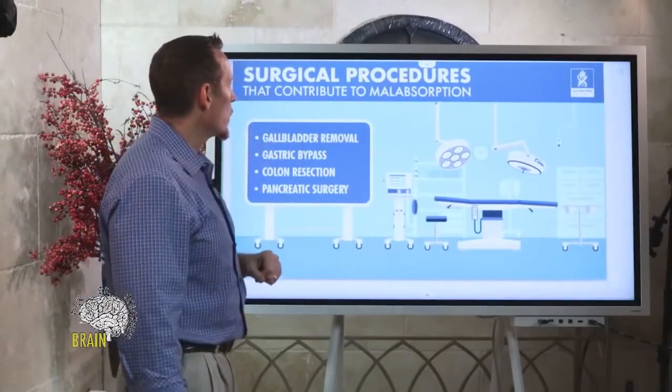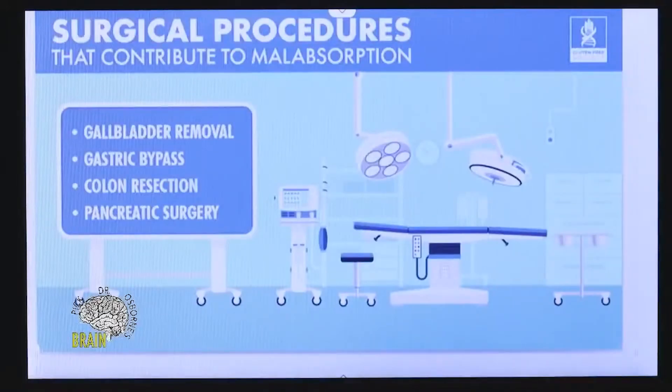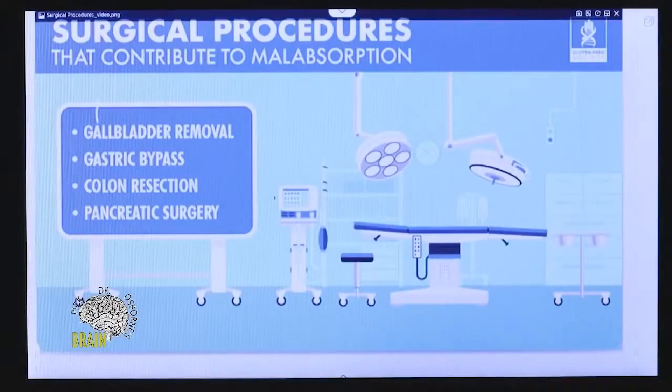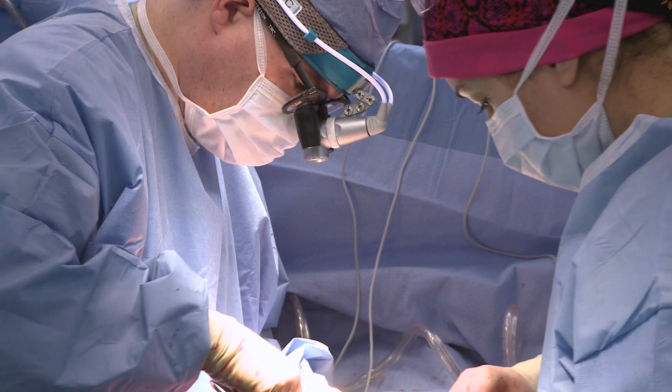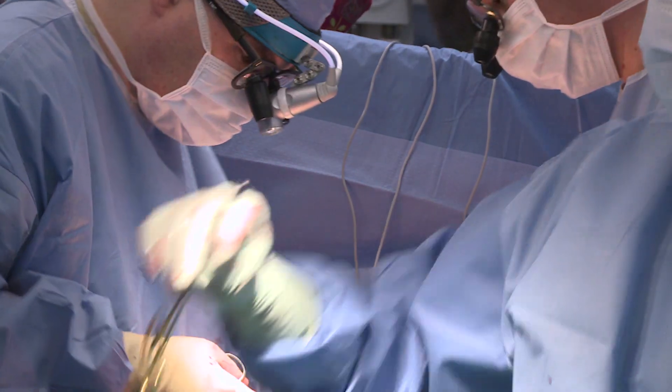Let's talk about some surgical processes or procedures that also contribute to malabsorption. One of the most common surgeries in the U.S. today is gallbladder surgery. In my own experience in my practice, I'd say about half the people that come to me have already had their gallbladder taken out.